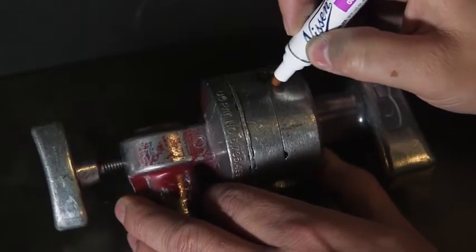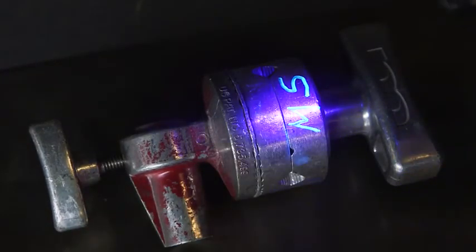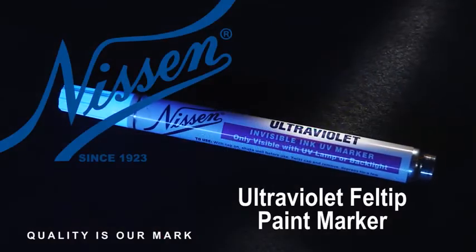In addition, Nissan's versatile ultraviolet felt-tip paint markers work on surfaces that are wet, oily, or dry, rough or smooth, porous or non-porous.